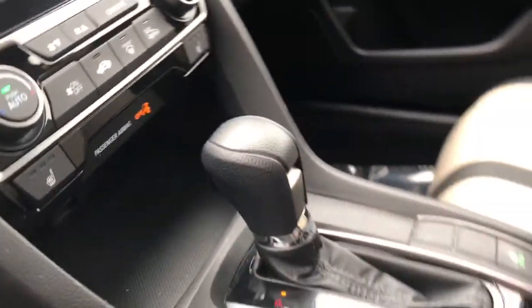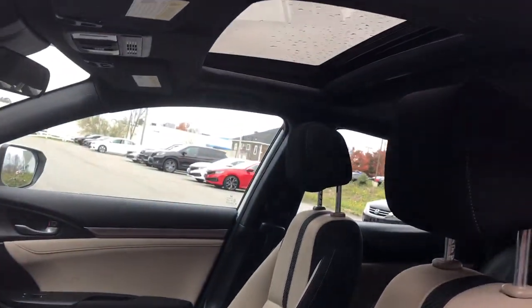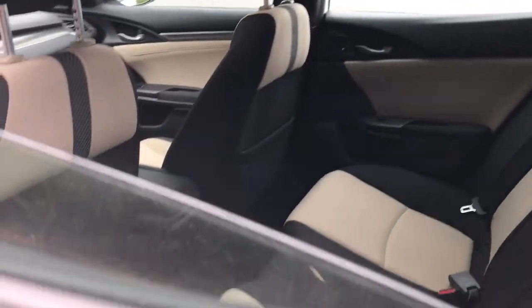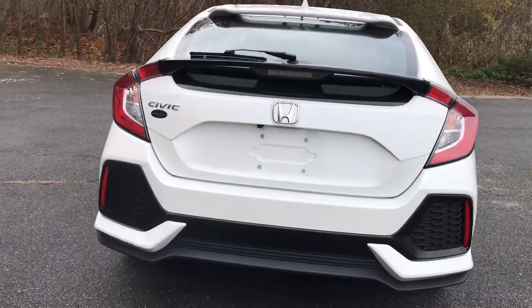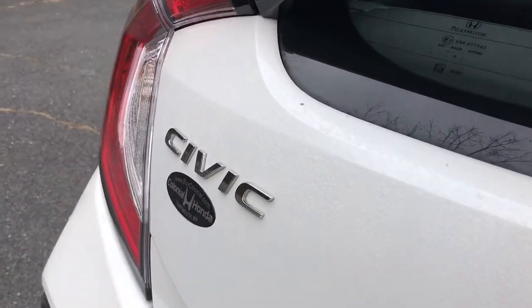Best of all, it's simply a joy to drive. These are just some of the great options this vehicle comes with: keyless entry, four-cylinder engine, sunroof, satellite radio, and adaptive cruise control.